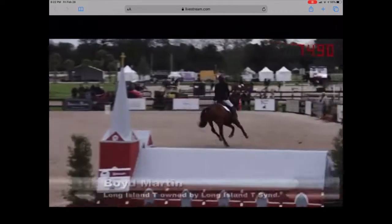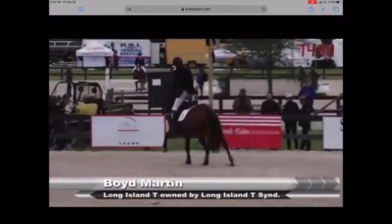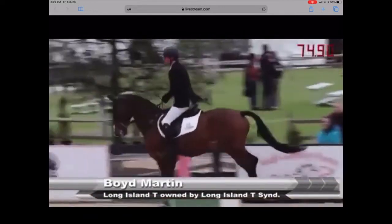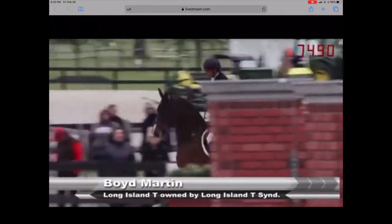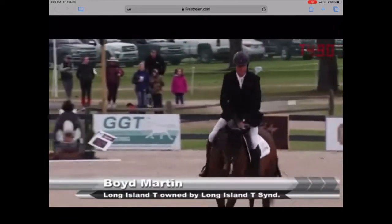Boyd put the six strides in there and got a bit underneath that oxer — he probably should have stayed inside the five. But live and learn. He does have another horse, tied for third on Tester Leg coming up soon. Was that the horse he won Rolex on?